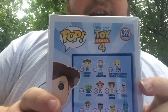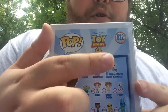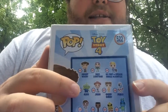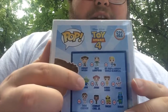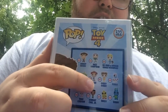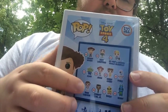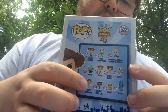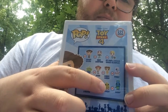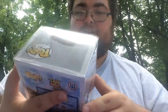On the back you can see all the characters: Sheriff Woody, Buzz Lightyear — both of which I have — Bo Peep with Officer Giggle McDimples, which I also have. Then there's the Alien and Jesse, which I don't have, Gabby Gabby, which I have, Forky and Duke Kaboom, which I don't have, Combat Carl Jr., Ducky, and Bunny, which I do have in my collection.